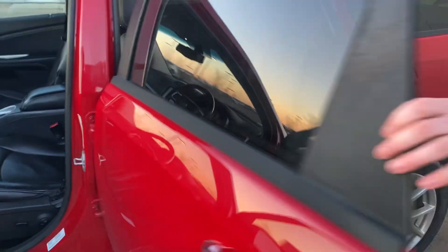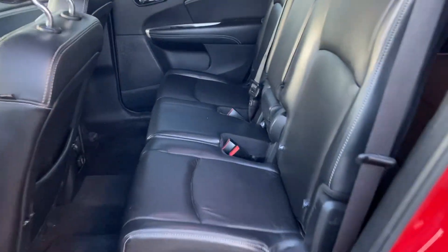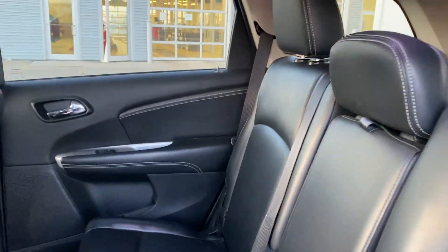In the back here, you're going to have tons of room for anything that you throw at this vehicle. It's also going to have two outlets in the back.